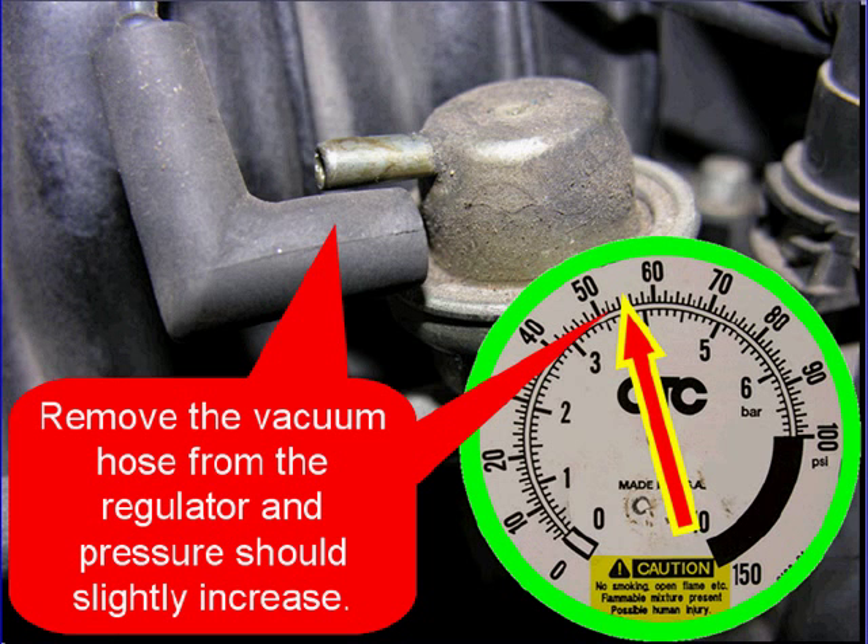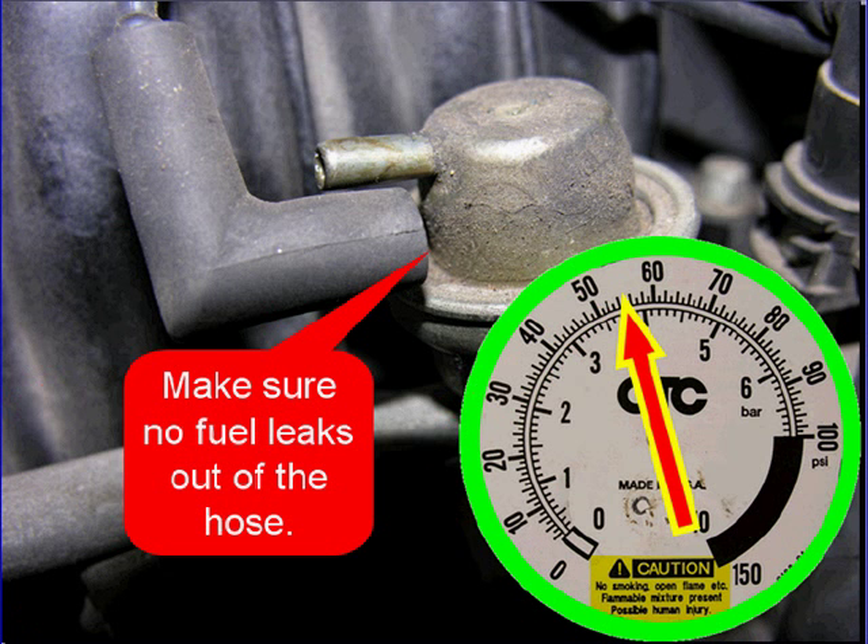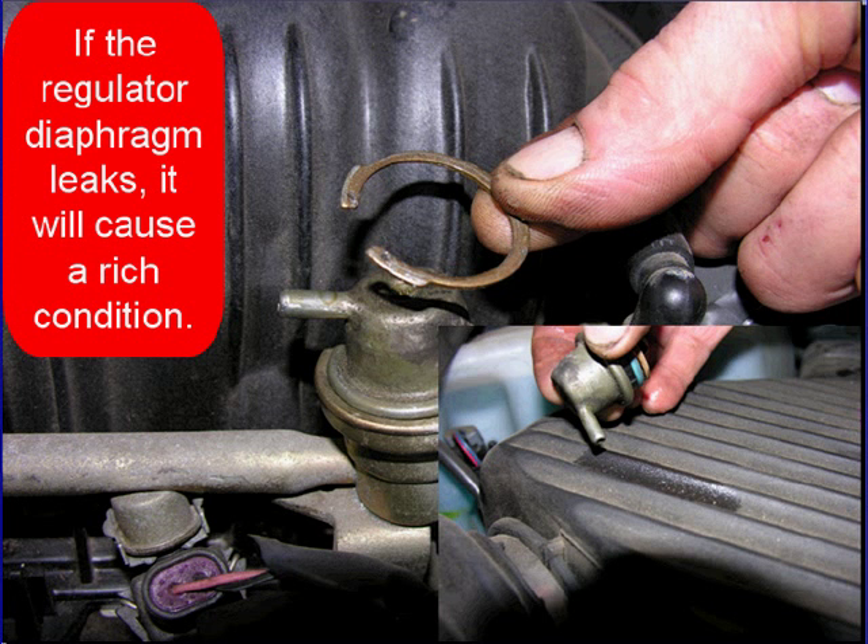Remove the vacuum hose from the regulator — pressure should slightly increase. Make sure that no fuel leaks out of the hose. If the regulator diaphragm leaks, it can cause a rich condition.